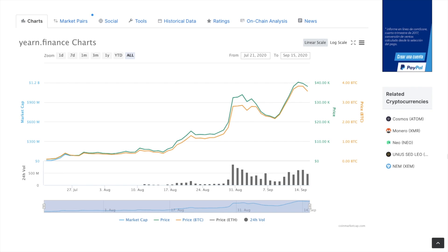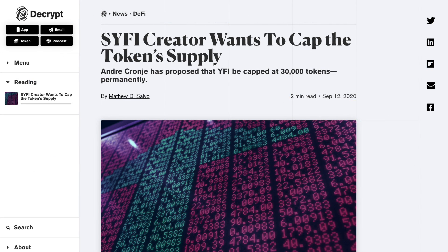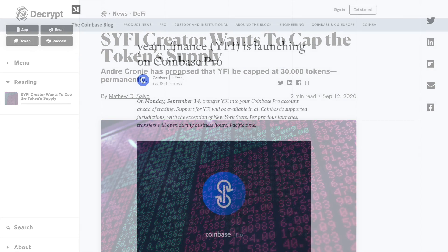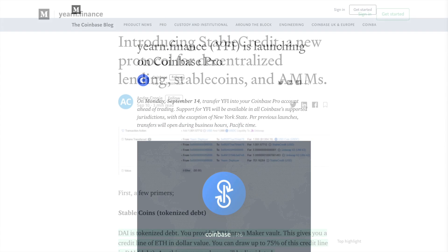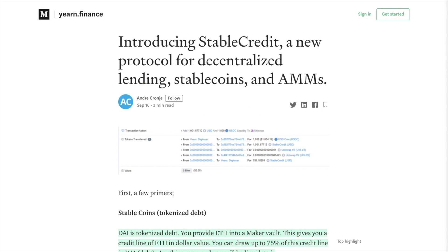The interesting thing about the coin is that they released the entire supply of just 30,000, and the founder Andre Cronje did not keep any for himself or the team. So to get those tokens now, users just need to buy it, and it's also been listed on Coinbase Pro. Yearn.finance has also just announced they're going to be introducing StableCredit, a new protocol for decentralized lending, stablecoins and AMMs. You can check out more information about this on Medium.